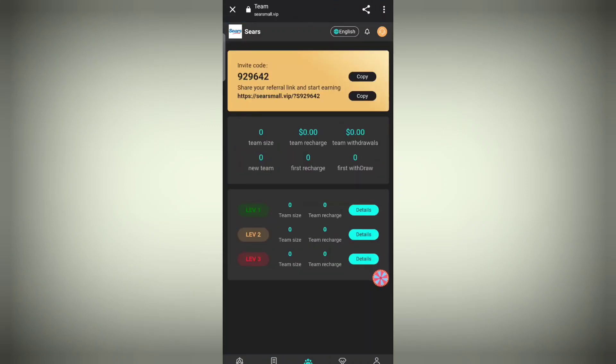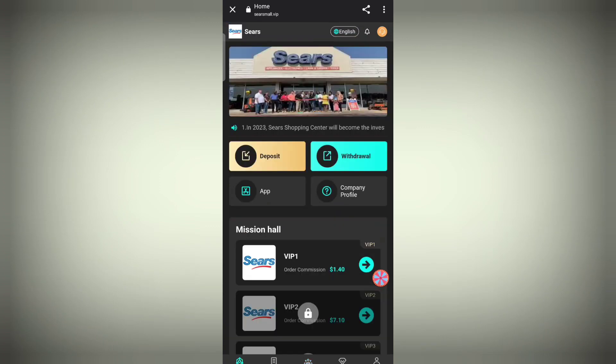Moving to the team section — in the team section, you can simply copy your referral links for friends and social media. All the details are there. Then go into the home section.